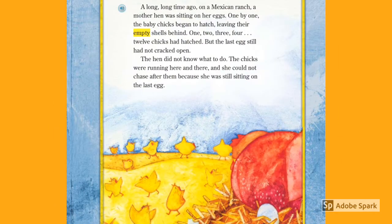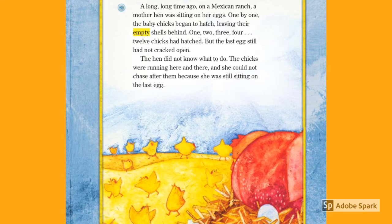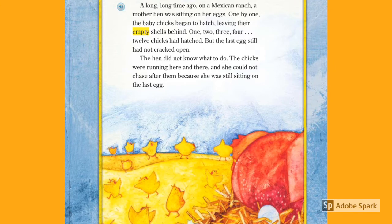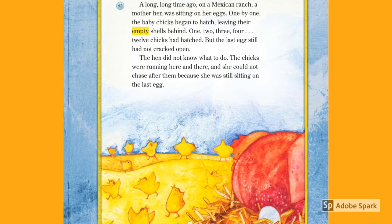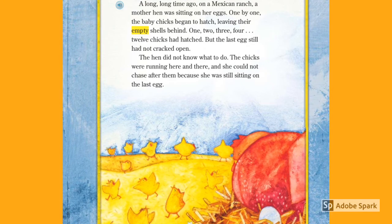A long, long time ago, on a Mexican ranch, a mother hen was sitting on her eggs. One by one, the baby chicks began to hatch, leaving their empty shells behind. One, two, three, four — twelve chicks had hatched, but the last egg still had not cracked open.